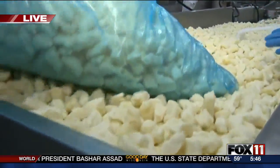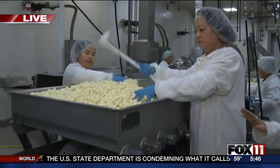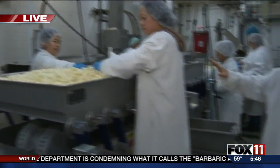That's huge for us being a family-owned company. Nothing better than Wisconsin cheese, I'm telling you. Right, and everybody loves cheese curds, so let's go down the line here and give the viewers a look — what exactly is each station doing?